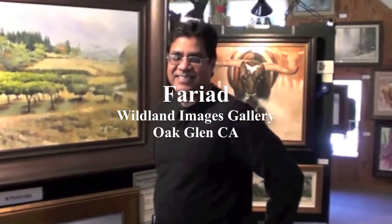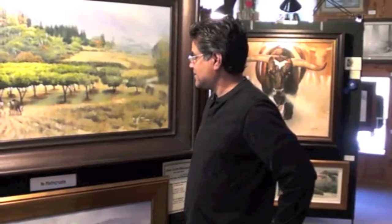Hello. I'm here to do an interview on Faryat LA. Would you tell me what your favorite pieces are?